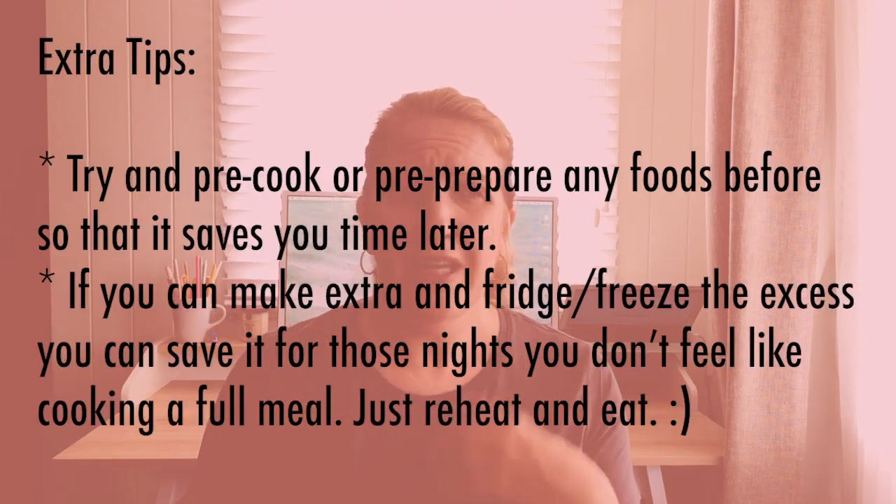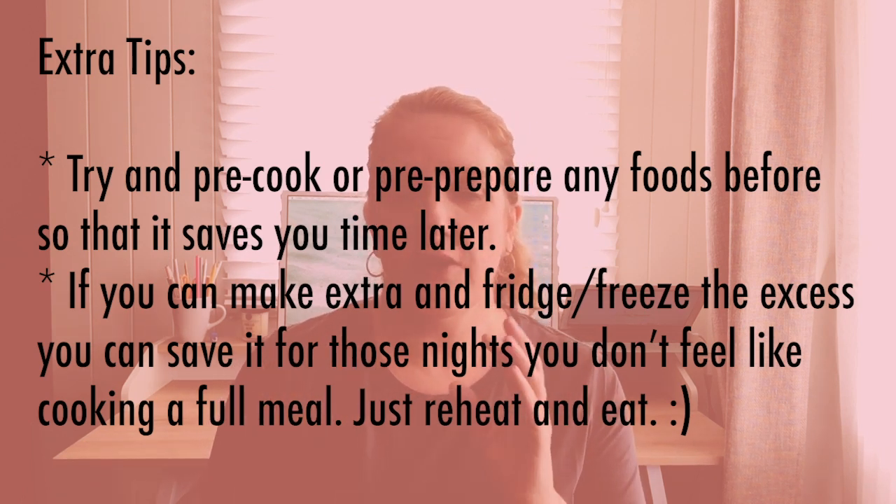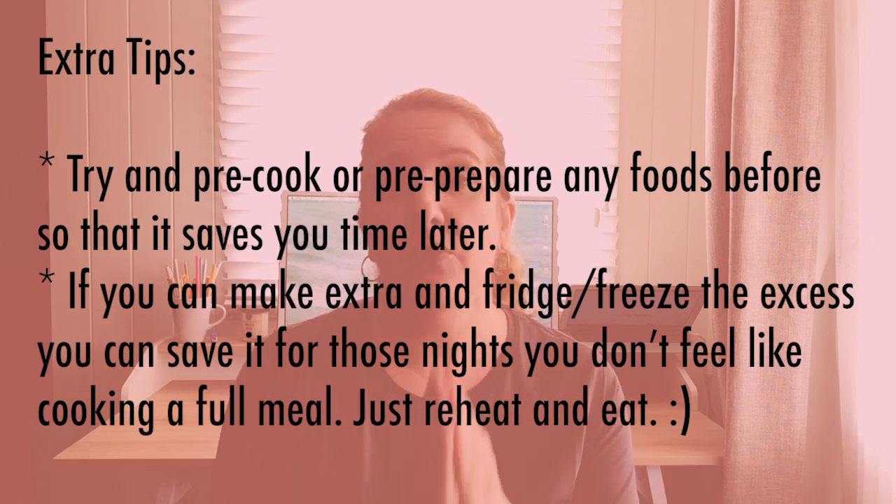Before I wrap up, here are some more tips. If you don't like cooking, when you're making something try to make a bit extra so you don't have to do it again next time — put it in the fridge or freezer. For example, pre-chop vegetables for a few nights' dinners, or cook meat in bulk and freeze it. Then you can simply reheat when you don't feel like cooking. Anything you can do beforehand is going to save you time, make it less stressful, and you're more likely to make it rather than ordering something unhealthy.